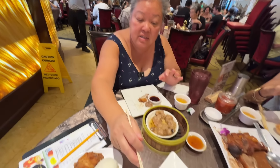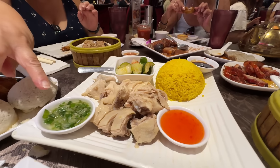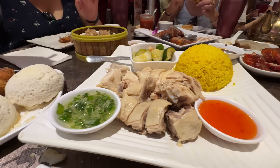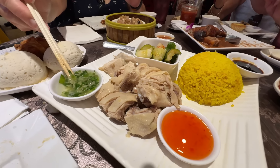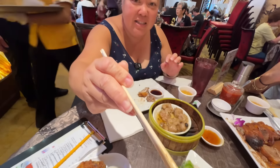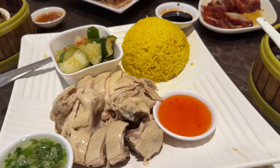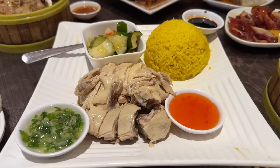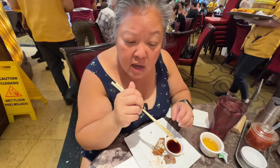This is a Hainanese chicken — poached chicken with cucumber, rice, and a really good scallion ginger salt mixture. Let me get some of that sauce on my chicken. This is one of Leslie's favorites. The chicken is room temperature and juicy — usually it's not flavored but this one has a little bit of flavor to it. Recommended!